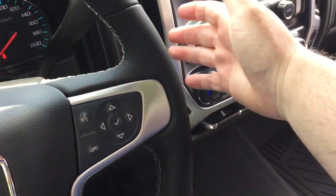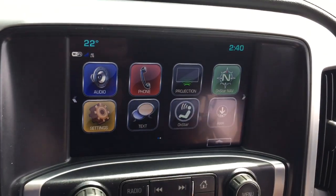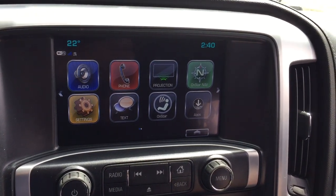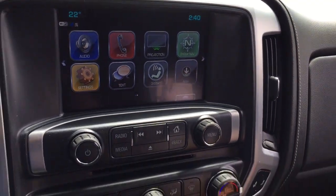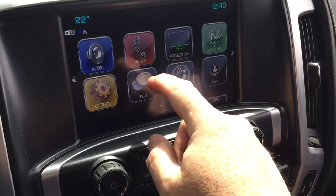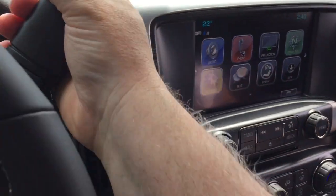You have a volume control right behind the steering wheel. Full color touchscreen with AM/FM, Sirius XM satellite radio, time and temperature display. MP3 compatible CD player, SMS text messaging, Apple CarPlay, and Android Auto supported with projection.